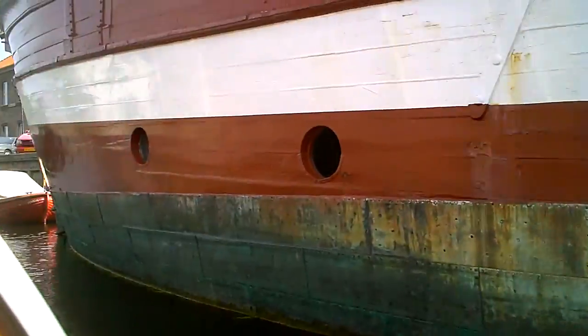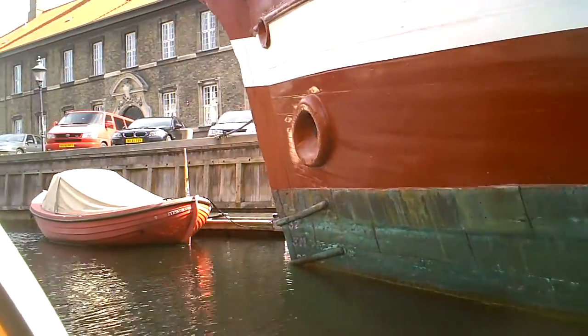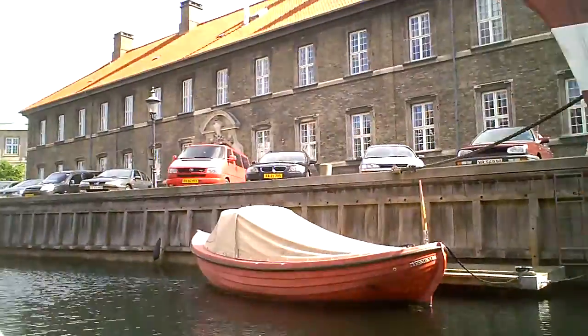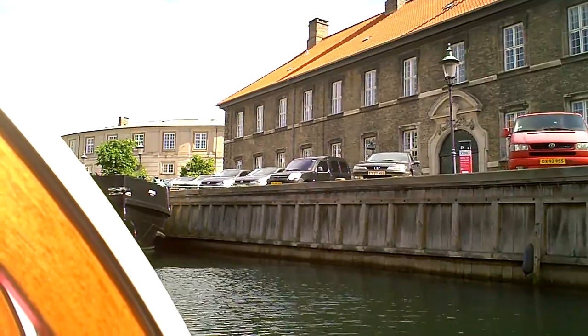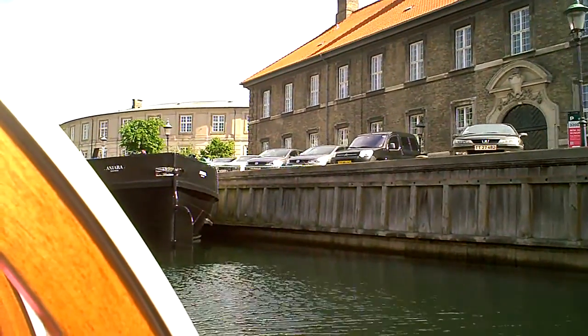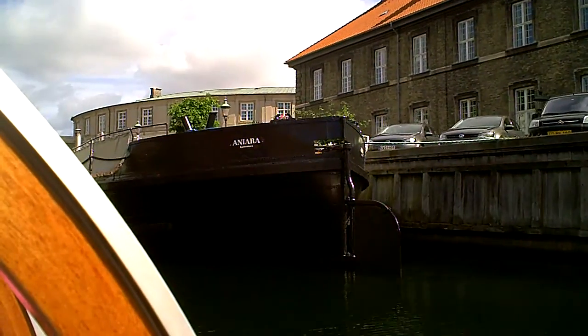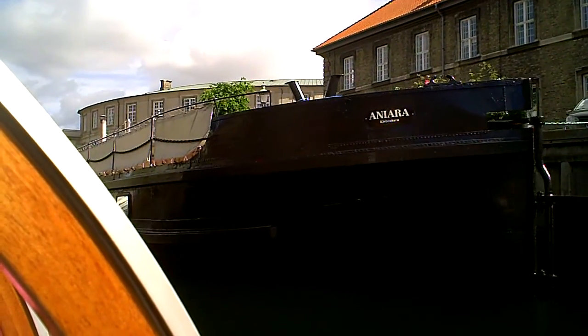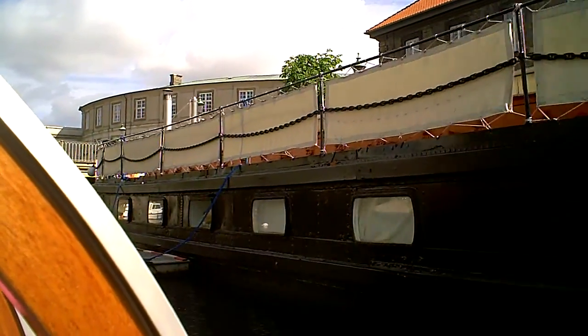Both of the houseboats were built in the beginning of the 19th century. And on your right you now see another houseboat — it is owned by an artist. If you look through the window you can see some small pieces of art.